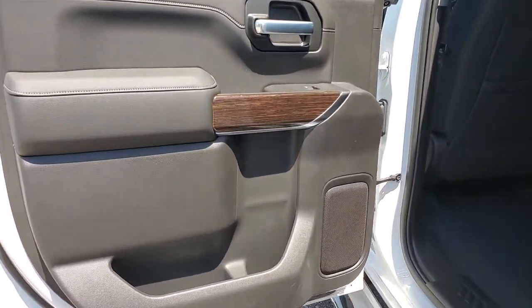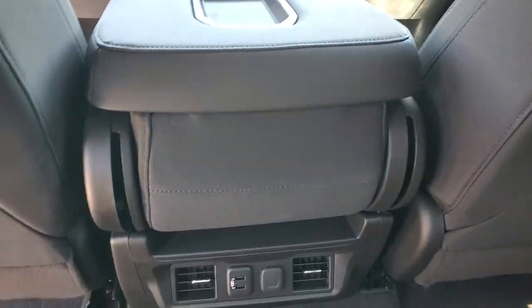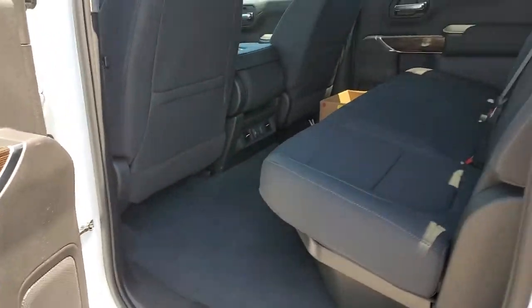These are just some of the great options this vehicle comes with: steering wheel audio controls, electronic stability control, aluminum wheels, trip computer, power windows, four-wheel disc brakes, power door locks, and power steering.